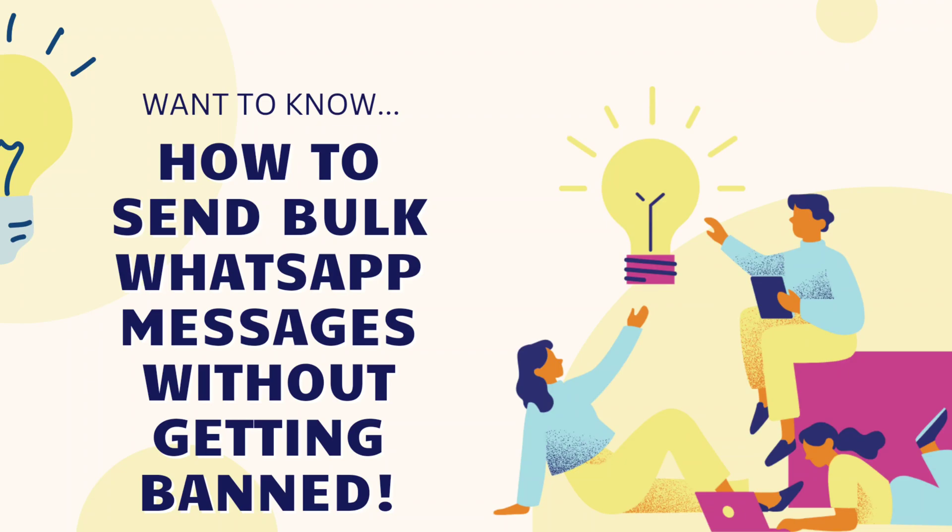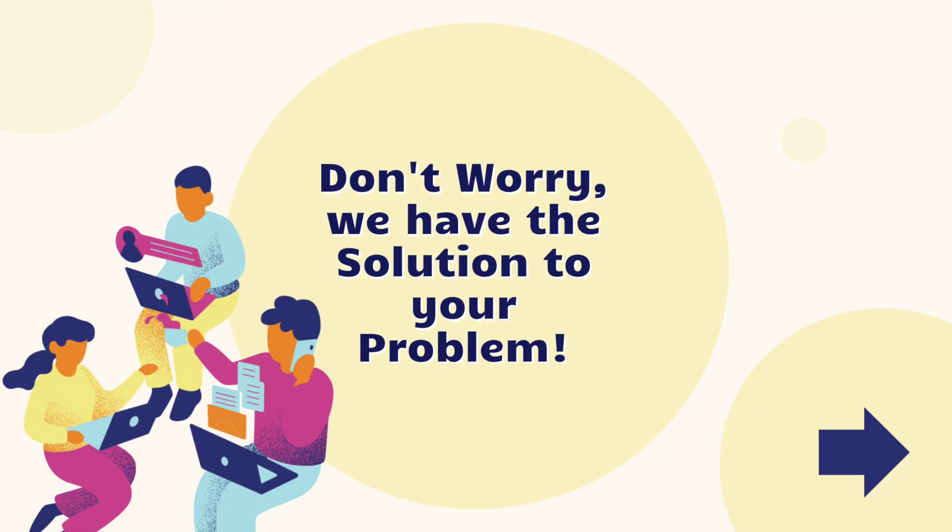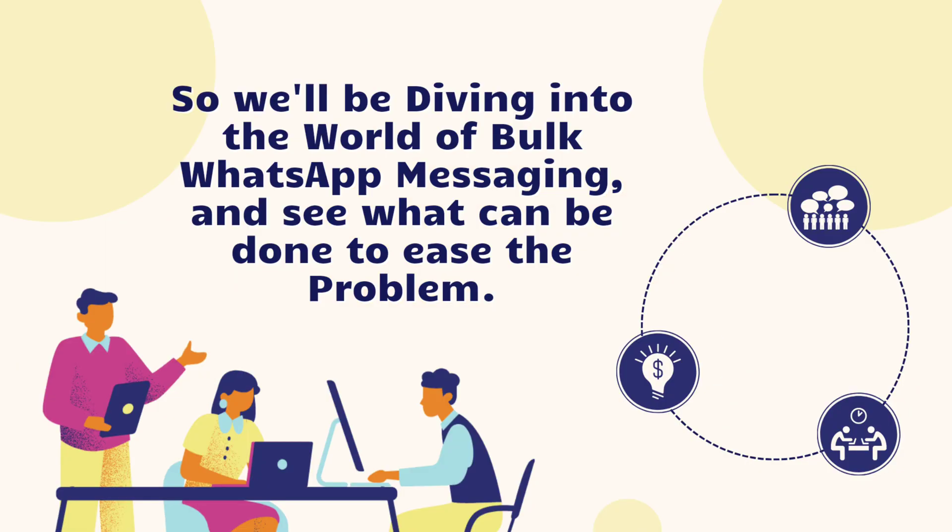Hello friends, do you also struggle to send bulk messages and want to know how to send bulk messages without getting banned? Don't worry, we have possible solutions for you, so let's dive into the world of bulk messaging and see what can be done to ease the problem.